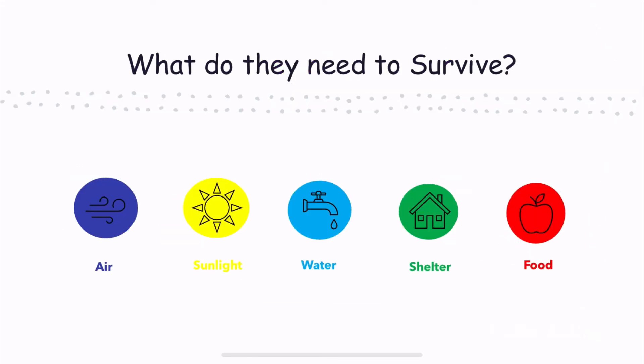What do they need to survive? Living things need air, sunlight, water, shelter, and food.